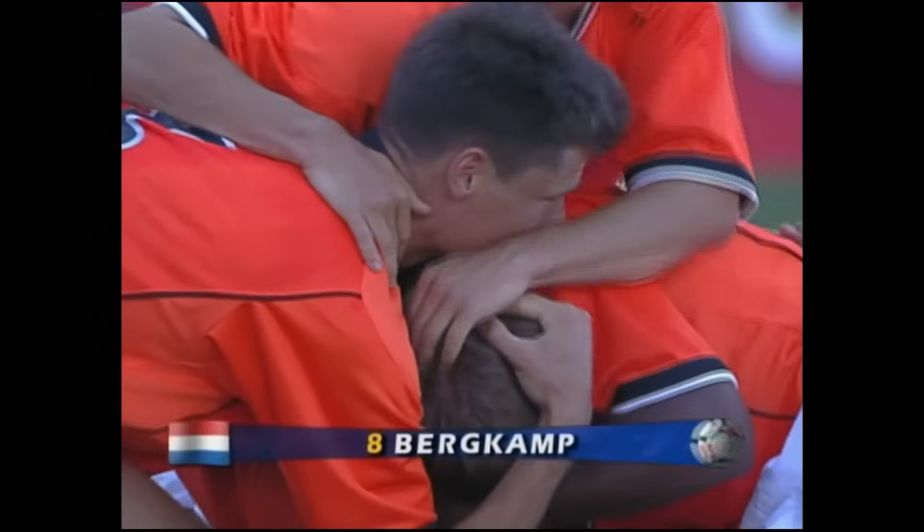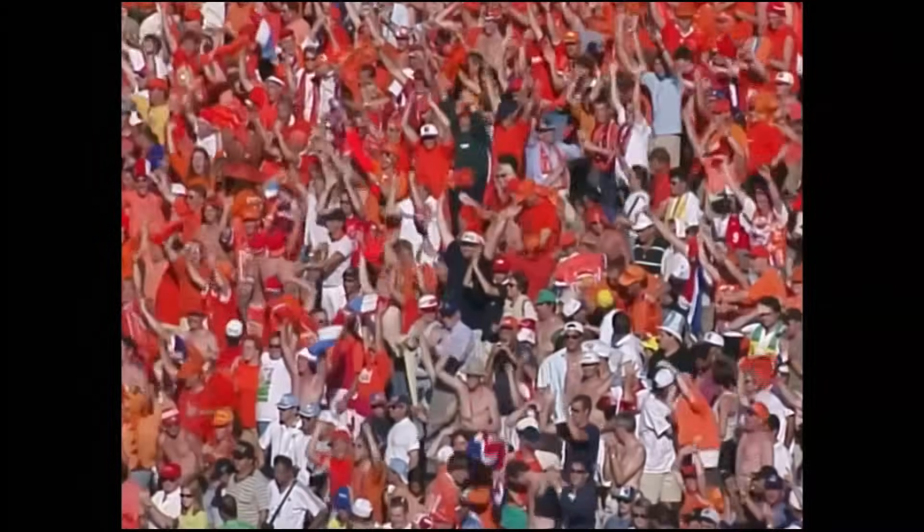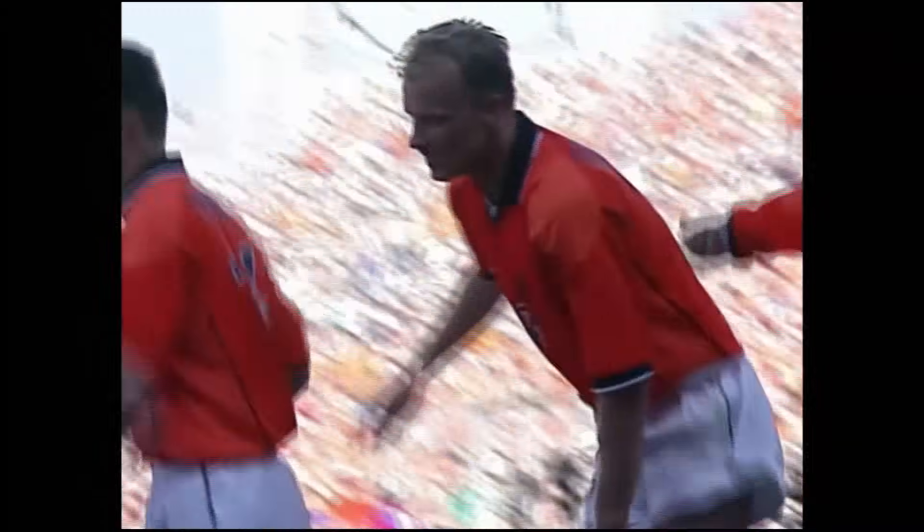From adversity to triumph for the Dutch. They who were silent are now in song.